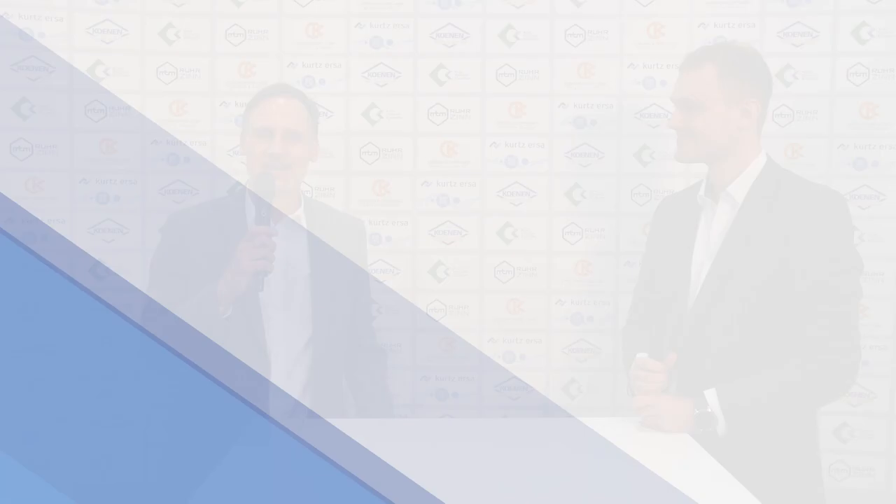Hello, welcome to Productronica 2021. Here at the EPP booth I'm talking to Lukas Hülser, head of product management at FeinMetal. FeinMetal is one of the exhibitors here at the show. How is FeinMetal dealing with the mega trends at the moment?